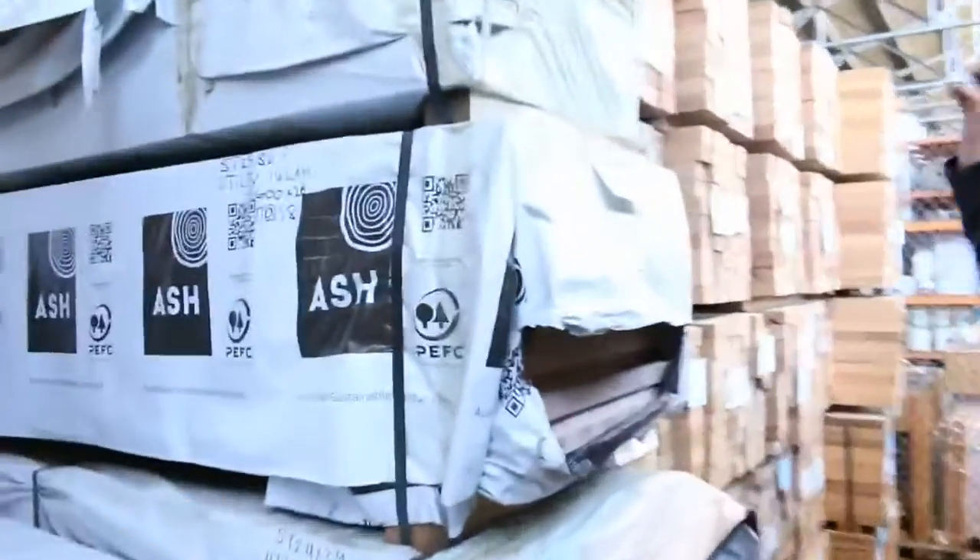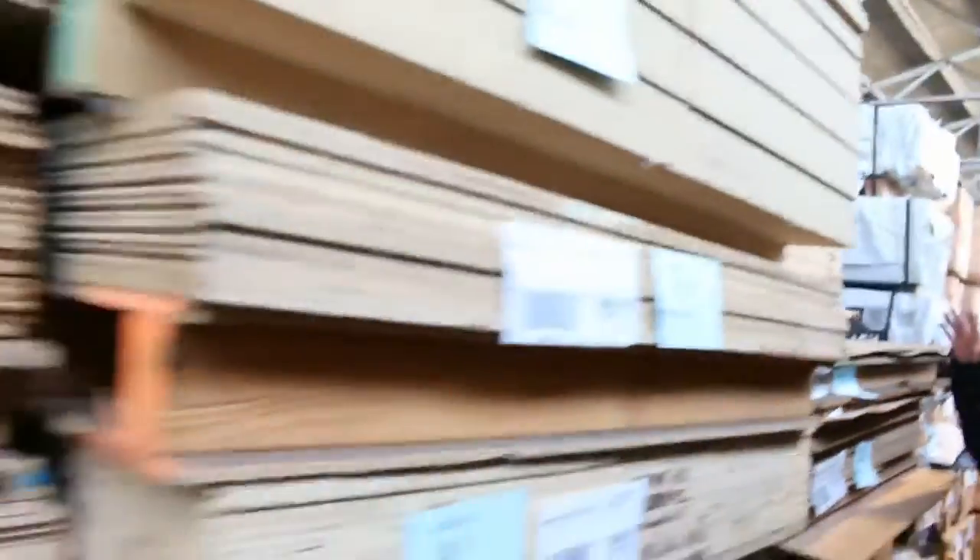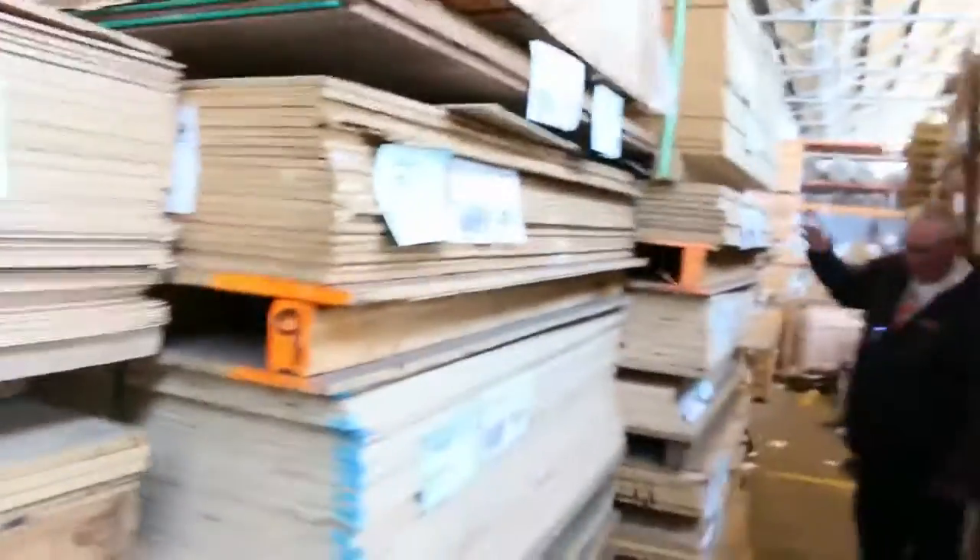Lots of hidden treasures this week. Laminated Vic Ash - some 600x26 there, quite a few packs of that, also some 600x33. I think some 900x33 I saw as well. All this sheet material here - these massive big stacks of sheet material.